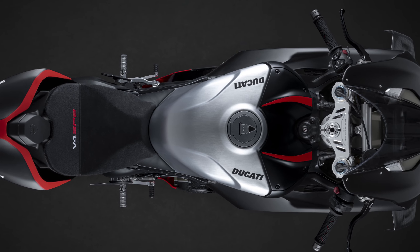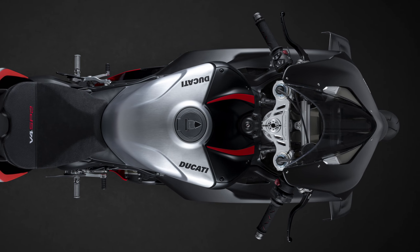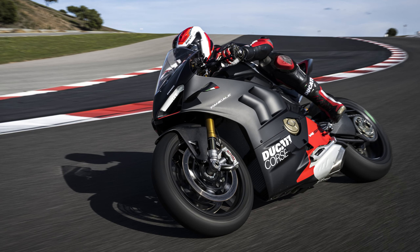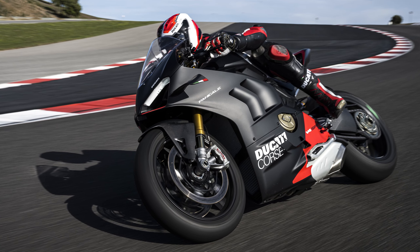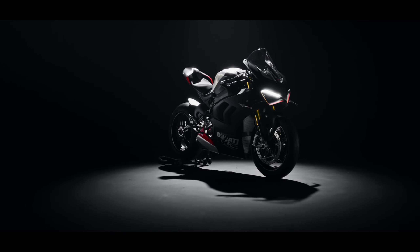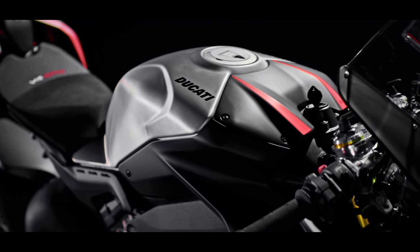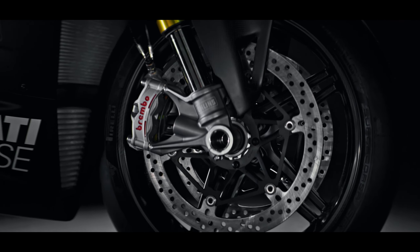The 2022 Ducati Panigale V4 SP2 is a single-seat motorcycle with an 850mm seat height and weighs in at 173 kilos dry, or 194.5 kilos wet for a more realistic figure. Fuel tank capacity is 17 litres and consumption is listed at 7.6 litres per 100km — which probably isn't measured going down to the store to buy milk. Overall, a seriously tricked-out machine from Ducati that's a little bit special. Let me know what you think of the new edition, and as always, stay safe out there and thanks for watching.